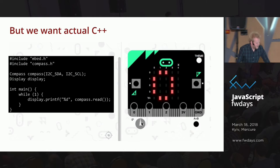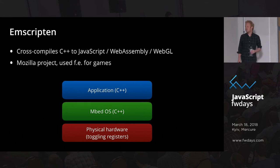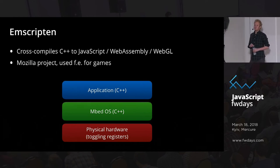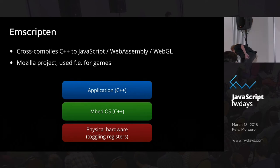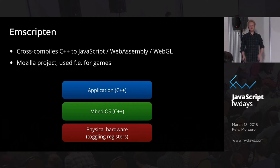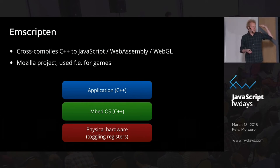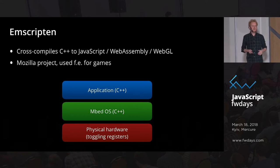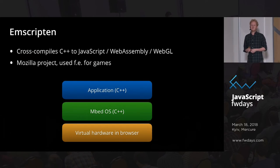Unfortunately, the Micro:bit does this because they have a pseudo-language that can either cross-compile to JavaScript or C++. I wanted exactly what they were doing but with the actual normal C++ code for this embedded device. Luckily, Mozilla also wanted to cross-compile C++ to the web, and that's the Emscripten project. It translates OpenGL calls into WebGL calls and C++ into WebAssembly.